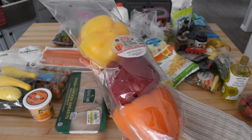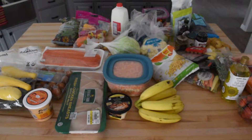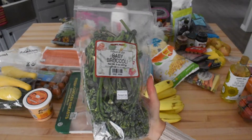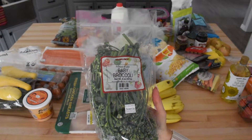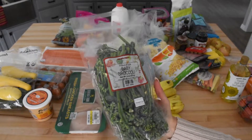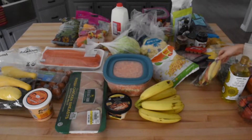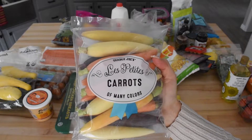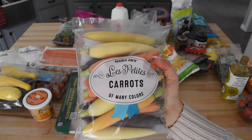The next thing that I love getting at Trader Joe's is their baby broccoli or broccolini. This stuff just makes for a fun twist on our typical vegetables for dinner, and it's also the perfect amount for two people. Next, we have a package of multicolored carrots. These are perfect for snacking if I'm not feeling a big lunch, or they go great with a mixture of roasted vegetables for dinner time.